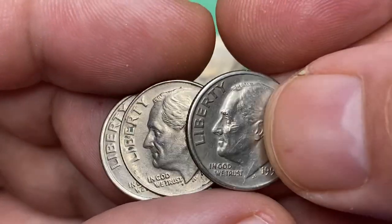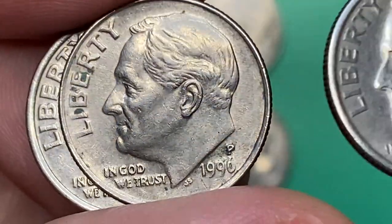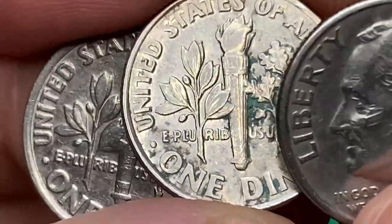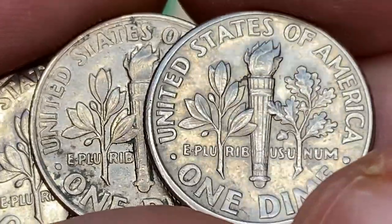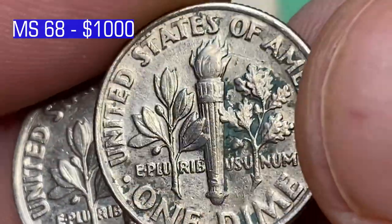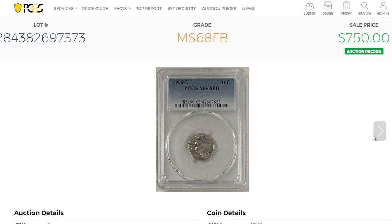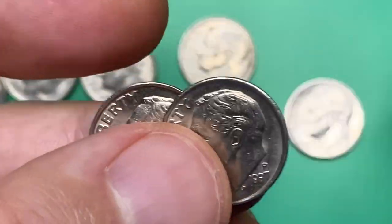The 1996 Roosevelt dimes are really common. The U.S. Mint struck nearly 3 billion examples in Philadelphia and Denver, making them very easy to find in circulation. They appear scarce only in MS67 condition with full bands or higher. In MS68 with full bands there are very few graded examples, and it's very unlikely that any examples exist in MS69 full bands or higher. At MS68 with full bands, Philadelphia variants are worth over one thousand dollars, while those struck in Denver are worth over 750 dollars according to the PCGS price guide.